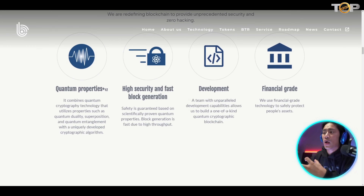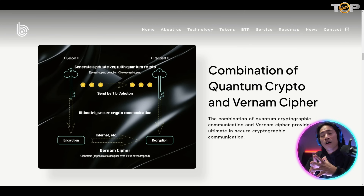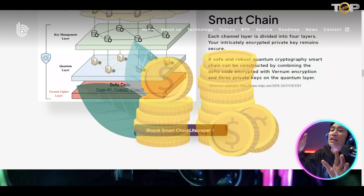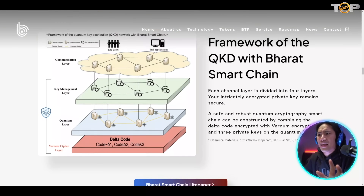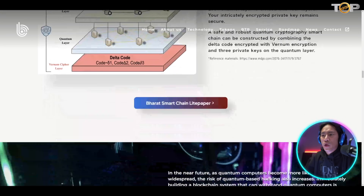They are also adding to the development as well as the financial grade. This is one of the flow charts they have — a combination of quantum crypto and Vernam cipher. Scrolling down, this is the multi-layer visualization of what they are trying to implement: the Vernam cipher layer at the bottom, then the quantum layer, key management layer, and the communication layer.